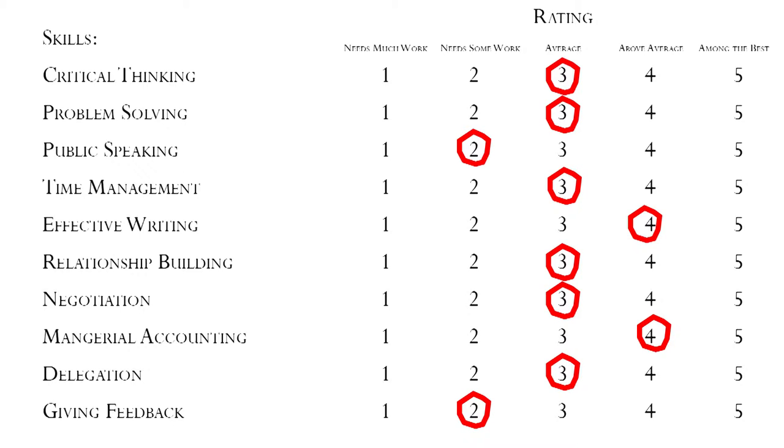Now look at the top ten skills in your list — if you've got fewer than ten, don't worry about it, just work with the list you've got. Find the two skills in your top ten that have the lowest ratings, and also find one skill on your list that you'd be really excited about developing further. So in the example I've done here, you might choose public speaking and giving feedback for skills to work on, and you might choose negotiation as a skill that really interests you that you'd want to develop further.